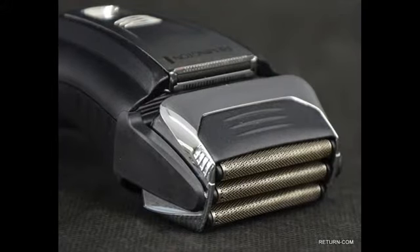When it comes to closeness, Remington shavers are the best choice in the entry-level $20–$50 electric shaver category. They usually outperform shavers from other top brands in the same category.